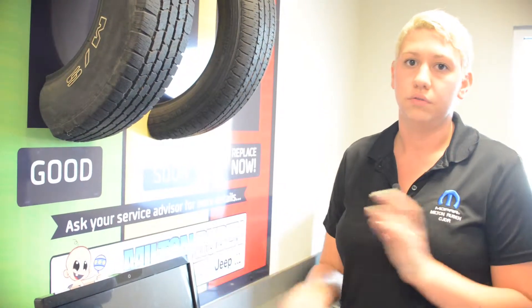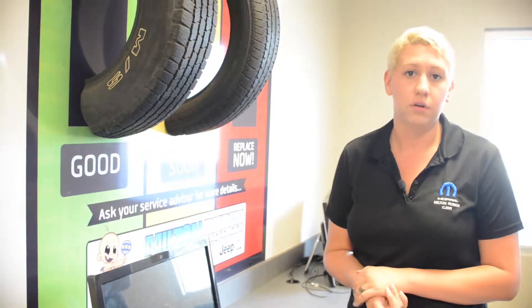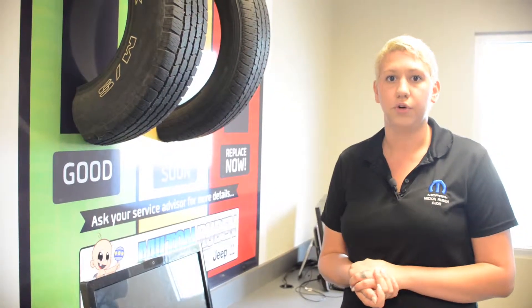We do this free of charge on a multi-point inspection, which whenever you come in and have an oil change, you get a multi-point inspection. So if you don't want to have to do it yourself, that's an easy way for us to take care of it for you.